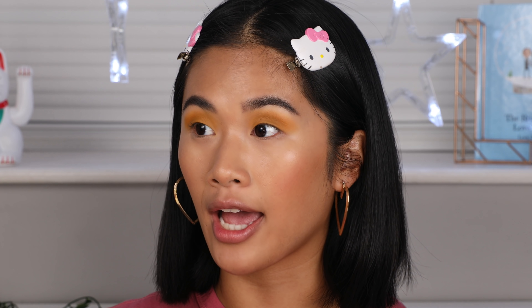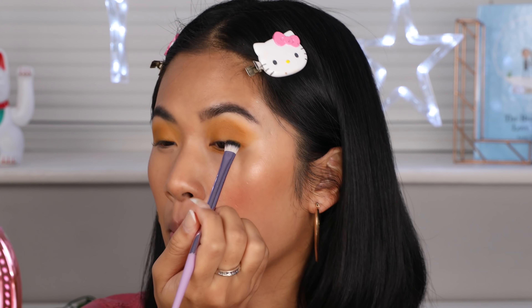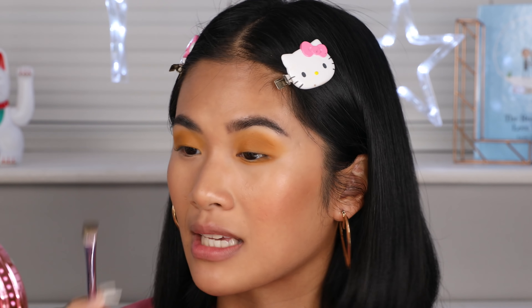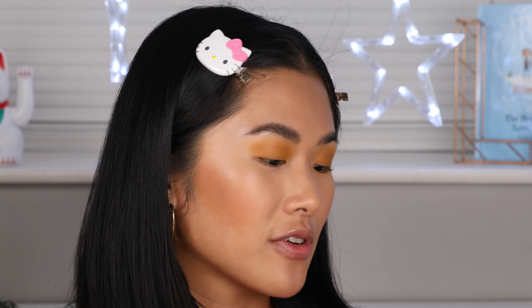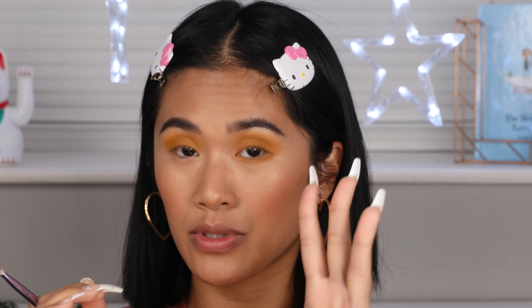Rihanna, what did you put in this eyeshadow palette? There's no patchiness or anything, and since this is 4K you can see all the realness. I love how this color is not oxidizing — usually mustardy yellow colors oxidize on my skin. What is the best advice you can offer for someone who wants to be a vlogger and a beauty guru? That is such a big question because there are so many answers.